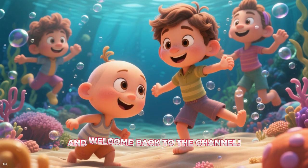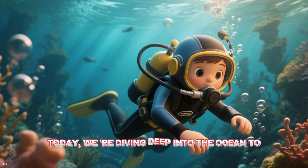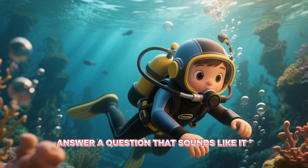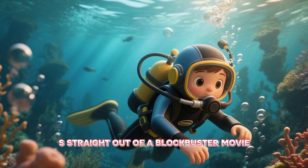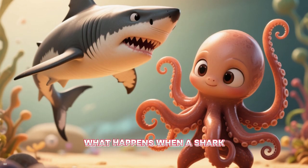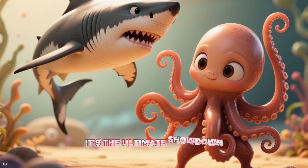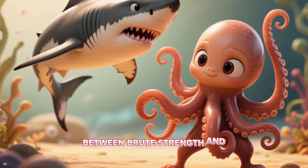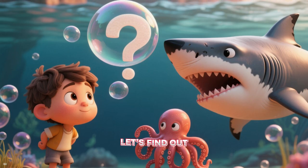Hey everyone, and welcome back to the channel. Today we are diving deep into the ocean to answer a question that sounds like it's straight out of a blockbuster movie. What happens when a shark and an octopus meet? It's the ultimate showdown between brute strength and brilliant strategy. Who comes out on top? Let's find out.